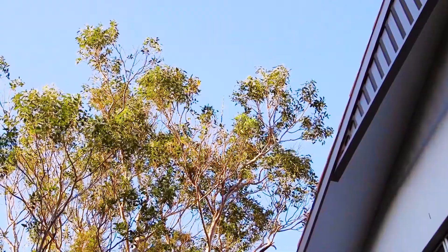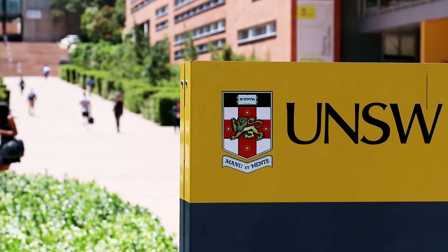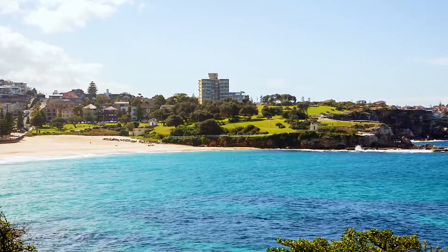This amazing home optimises an elevated block in a quiet street, centrally located to schools, Frenchman's Road village shops, city buses, and only a 10-minute walk to Coogee Beach.